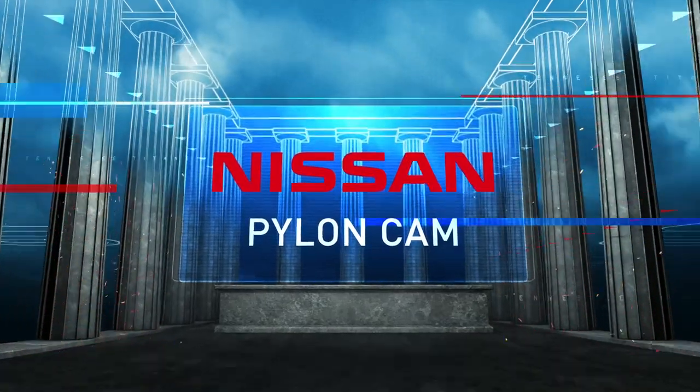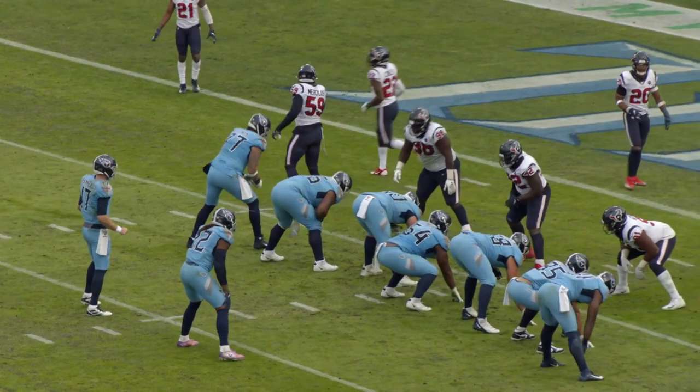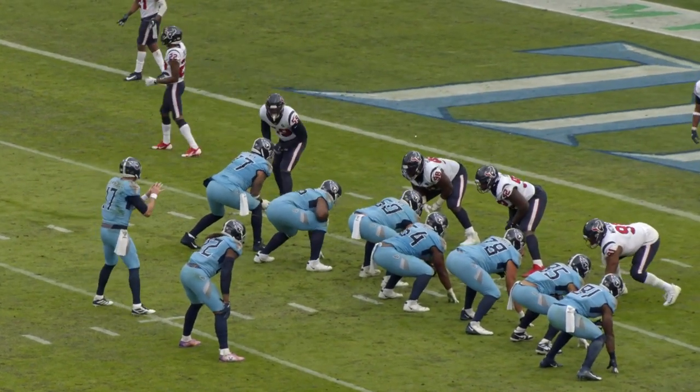This is Coach Mack. This is the Goal Line powered by Nissan Pylon Cam. It's first and seven. Ball is on the plus seven yard line. It's 13:54 in the fourth quarter. Score is Houston 14, Titans 7.